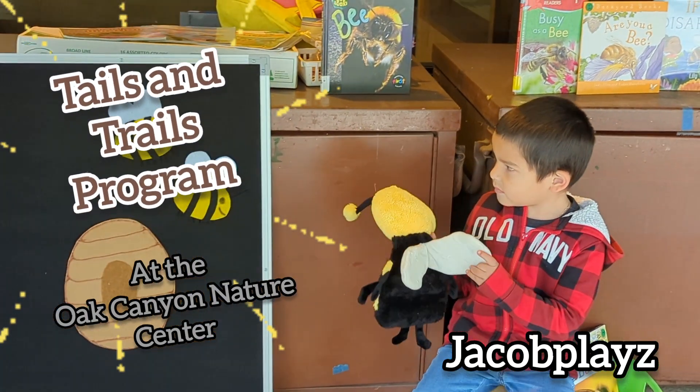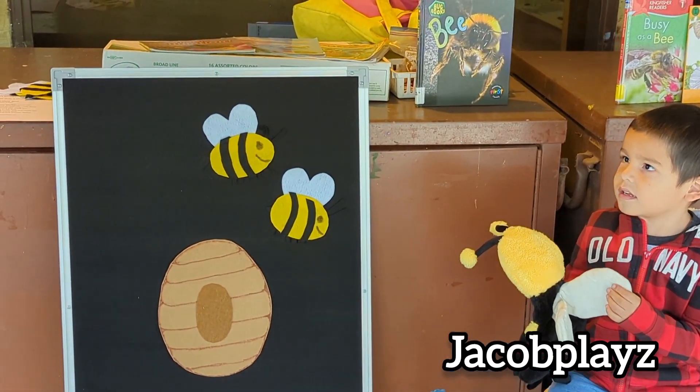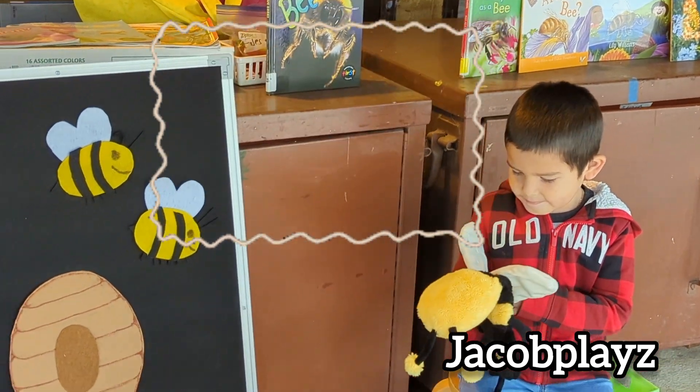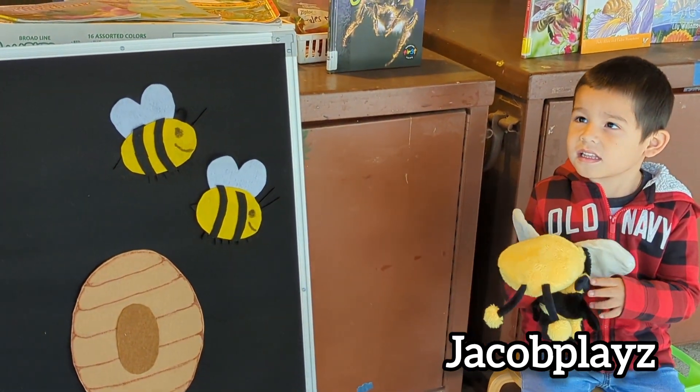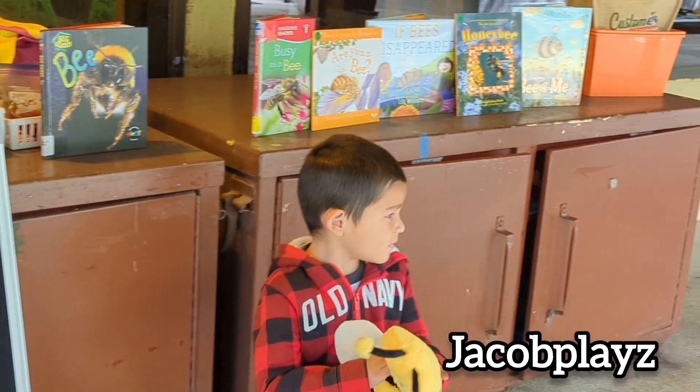You'll learn a lot about different animals. We're studying about bees today, but every week we study something new. It's on Thursdays from 11:30 to 12:30. We read some stories, we do some songs, we do some finger plays, and then after that we do some activities.